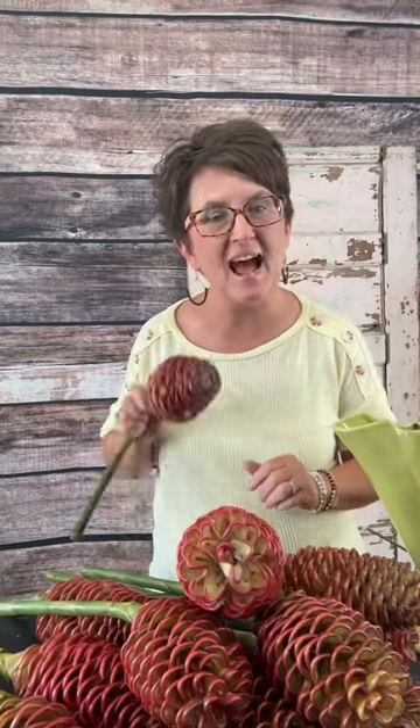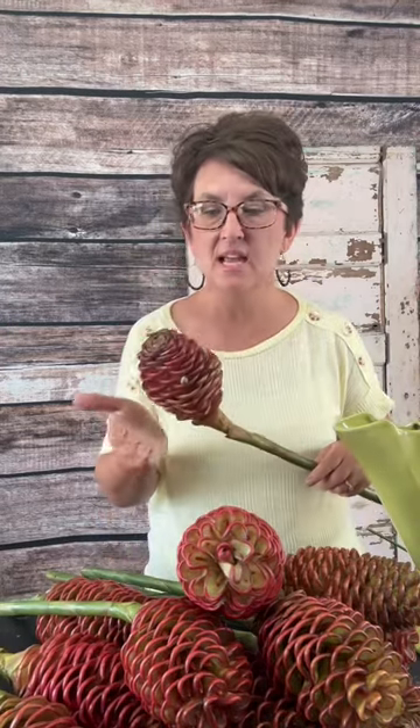Hey there. So today I wanted to talk about the beehive ginger. We actually received this in from one of our companies and it's a tropical flower. It is traditionally grown in Southeast Asia and it is known as beehive ginger, torch flower, or pineapple ginger.